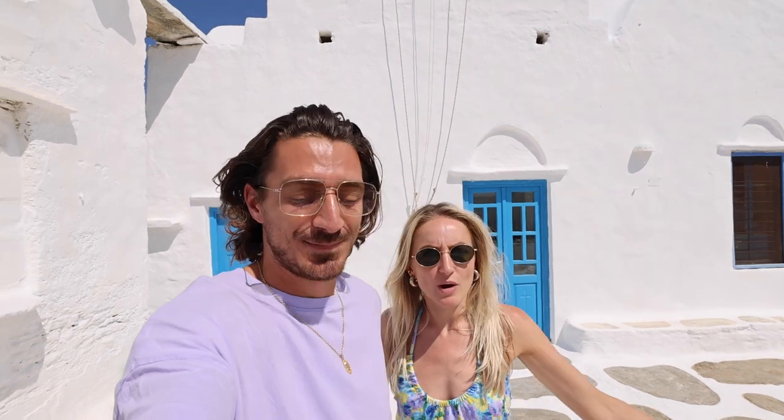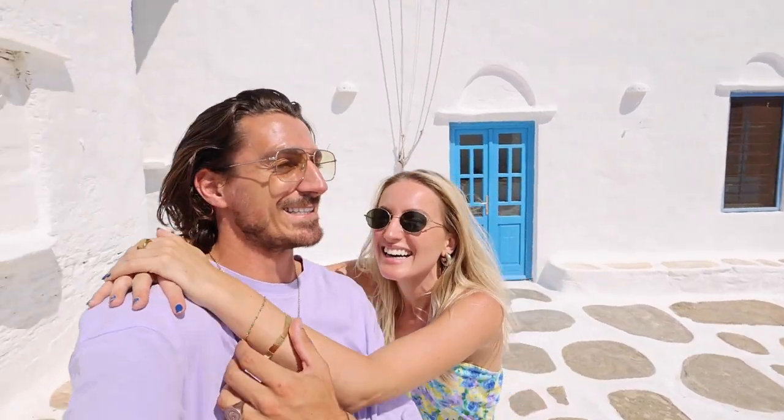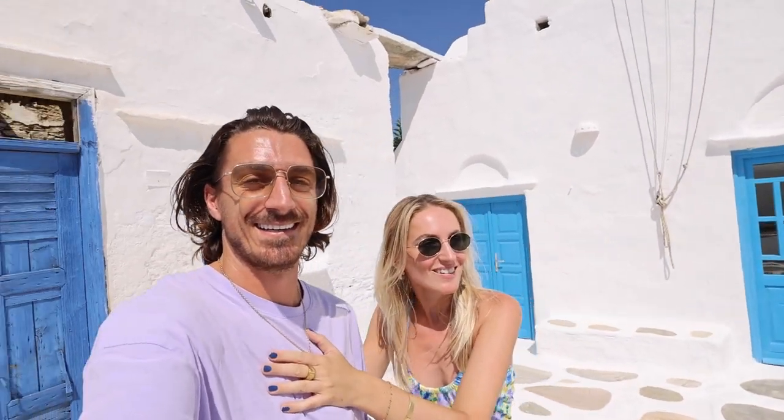The first island we're on right now is Sifnos — we actually don't know how to pronounce it, so let us know if you're a Greek follower. We just arrived in Apollonia, which is a super cute town. We had dinner here already last night and we're going to explore this new beautiful Greek island. It's apparently a big foodie island so we're going to eat a lot.